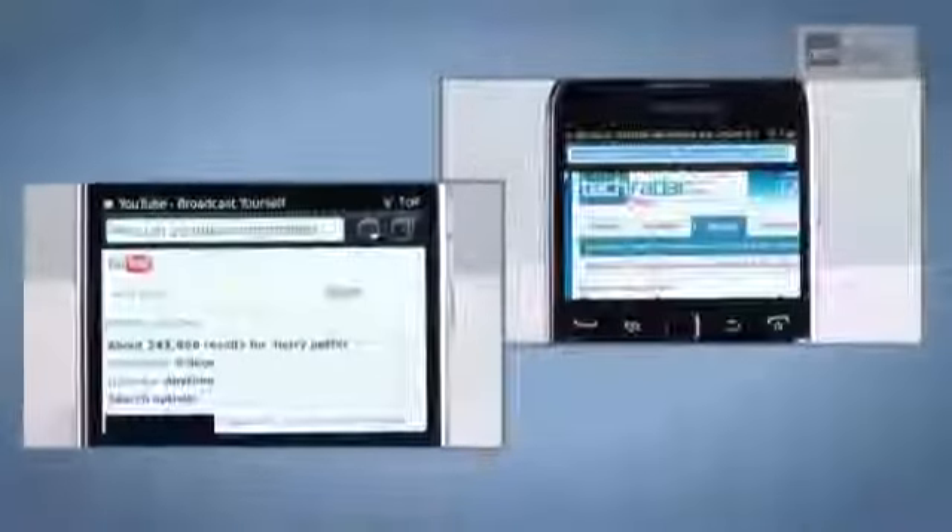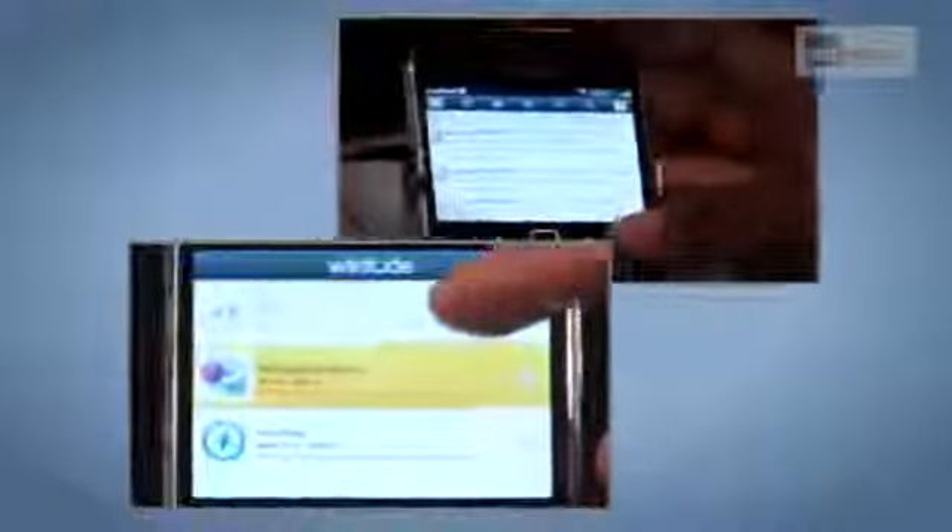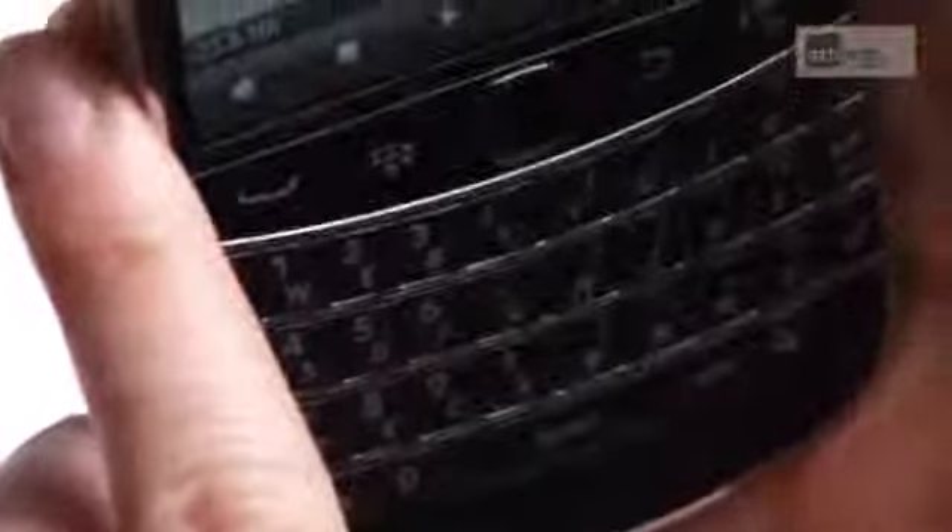The problems that have plagued the BlackBerry range for years are still apparent. While the internet browser is improved, it still lags behind the likes of Safari or Android's mobile offerings. The camera is adequate without being mind-blowing, and the battery wasn't as long-lasting as we've come to expect from RIM, but it's still much better than most other smartphones on the market.